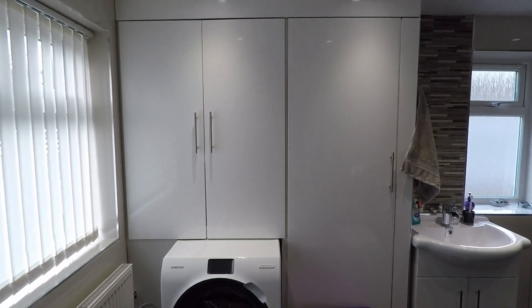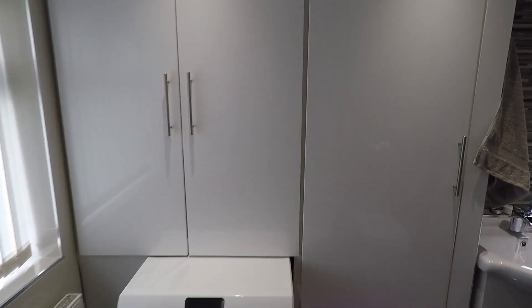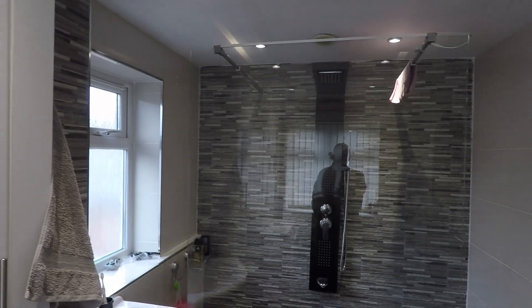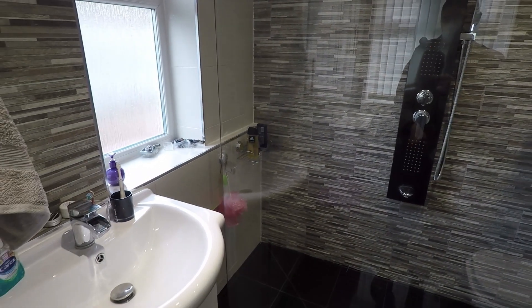There will be a door going in over the next few weeks, so it will be private. As you can see, this can be used as a utility space as well — really handy — and there is a very nice large shower with lots of room to move around.